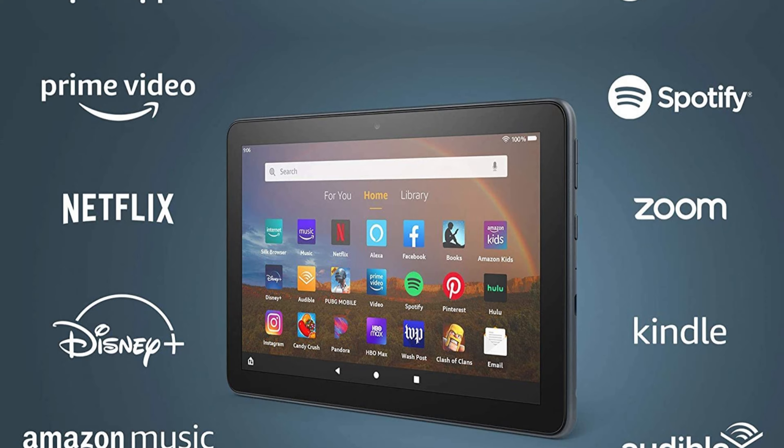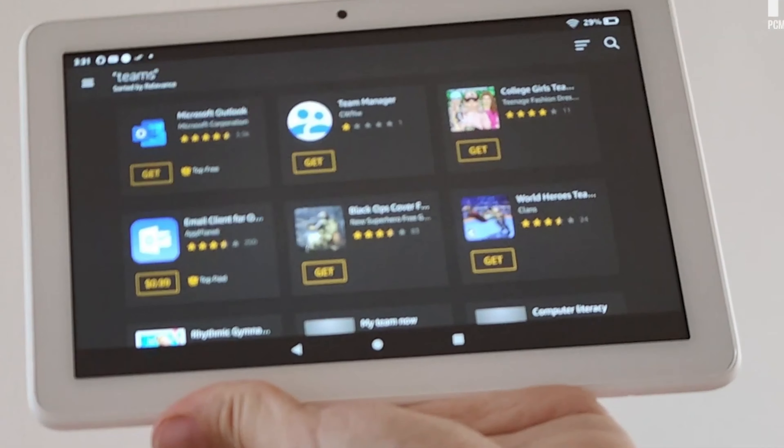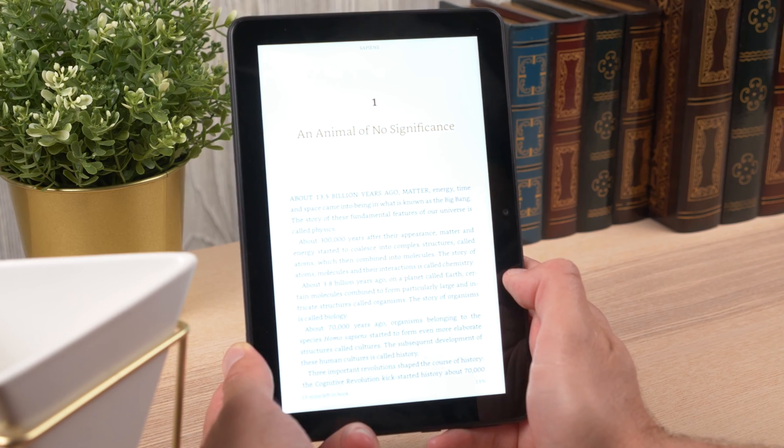Its straightforward parental controls make it perfect for long trips with kids, ensuring a hassle-free experience for both parents and children.